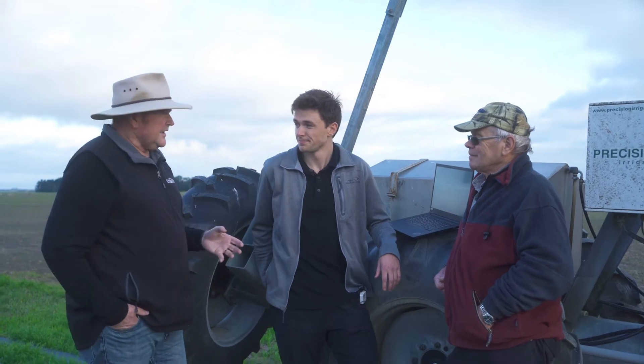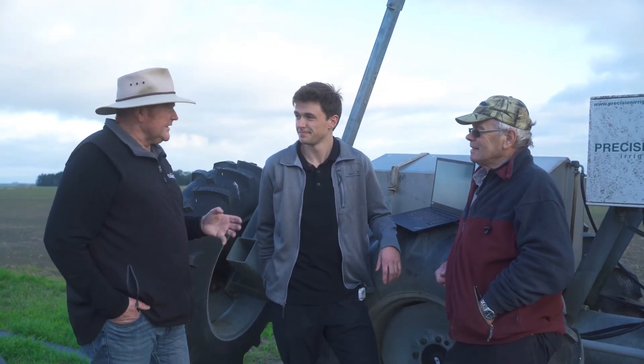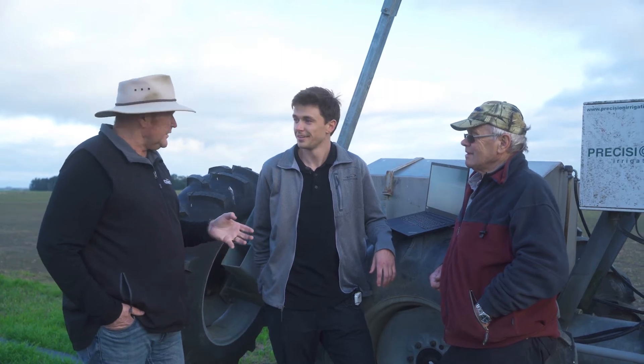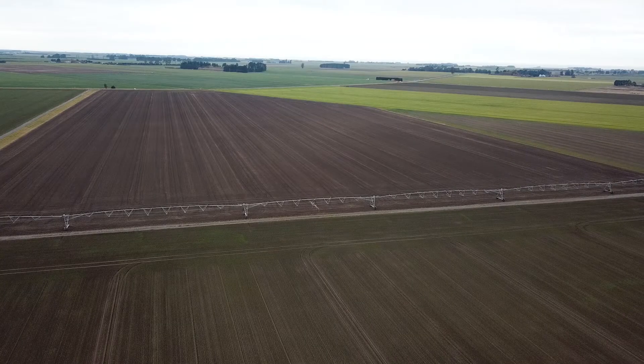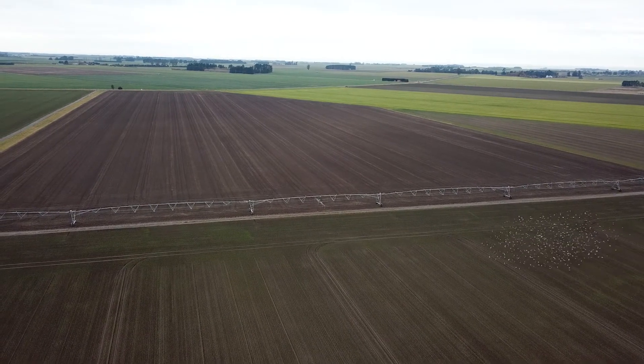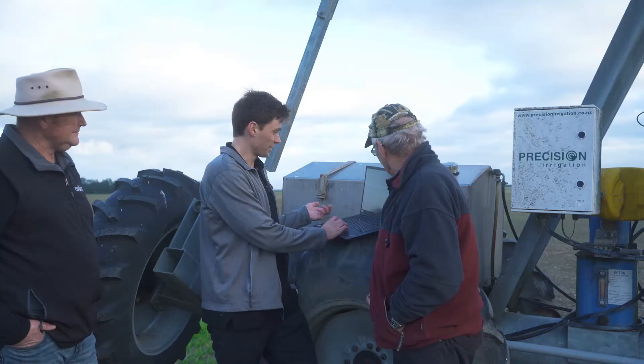The drone flies itself, lands itself, and the software is step-by-step so you can get your analysis straight out of it. We prepared a bit earlier — you had an opportunity to do some work on Eric's property. Why don't you tell us what you're seeing? Yeah, definitely. We managed to sneak down just before the floods here in Canterbury and I've quickly processed this ahead of time.